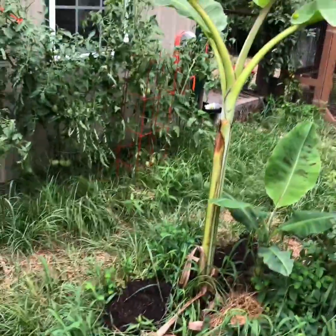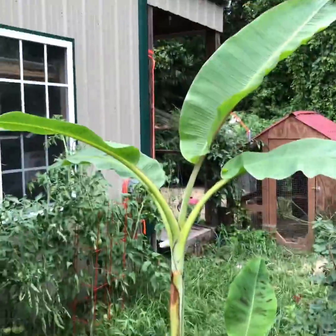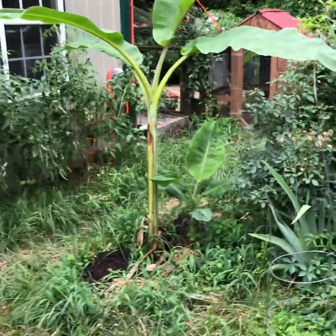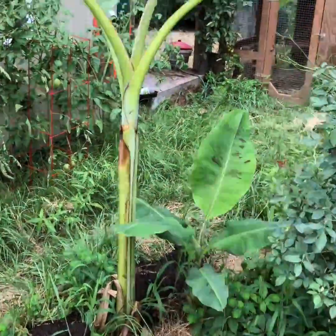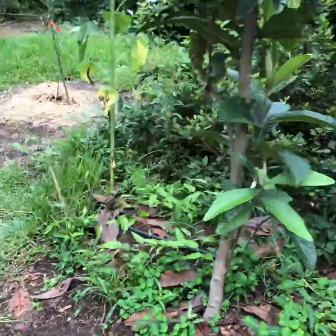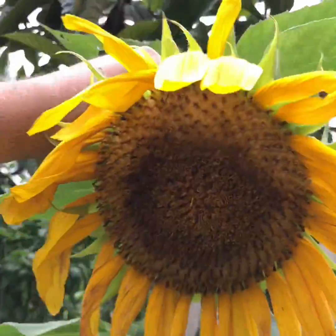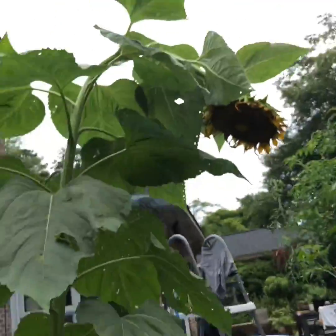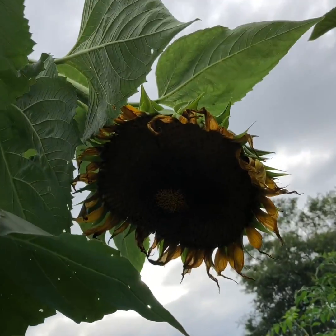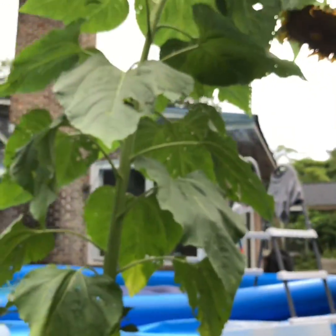More tomatoes — I lost one, probably fusarium wilt, the whole thing just died. The banana plants are doing pretty well — that's my ice cream banana and a Misi Luki banana going crazy. Got some sunflowers that my son and I planted — look at that one leaning over, doing well.